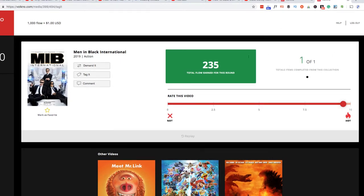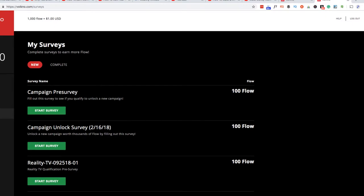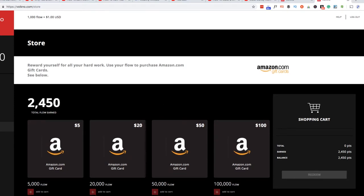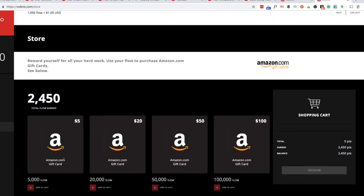You can do this and make some cash. Obviously you're not going to make tons of money, but there are also surveys you can do to get additional flow points. The store has a minimum of five bucks to redeem. Once I get 5,000 points I'm halfway there — I just started this site about 10 minutes ago doing a couple trailers. You can save up your points and get a $20 gift card, or cash out at $5.